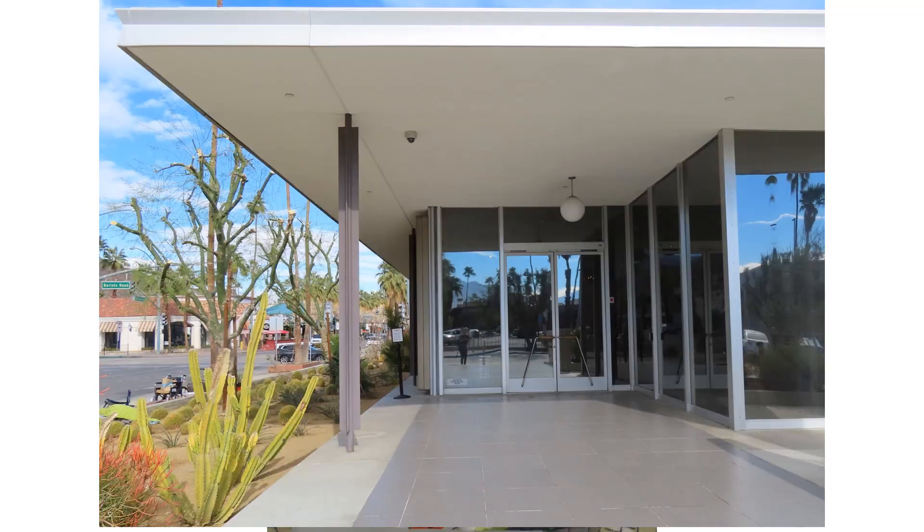The museum building was designed by E. Stuart Williams in 1961 for the Santa Fe Federal Savings and Loan. Several owners later, the building was purchased by the Palm Springs Art Museum and renovated to include a Study Center for Architecture and Design, as well as a large exhibit space.